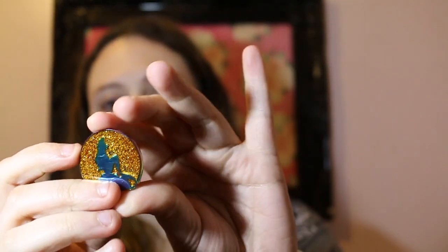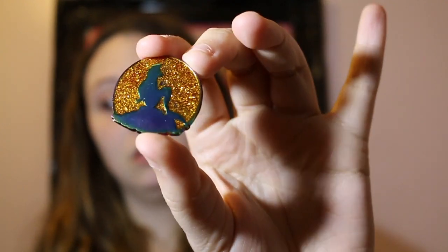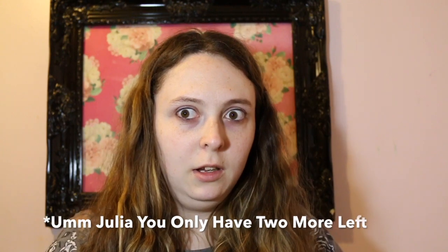What are we going to get now? Feels very round again. Yep — duplicate. We got another one of the Ariel Silhouettes. Luckily this will make a good trader, because this is a really pretty pin.